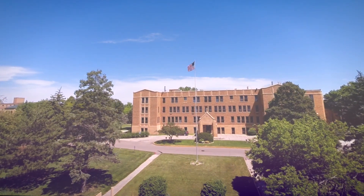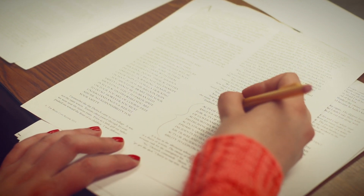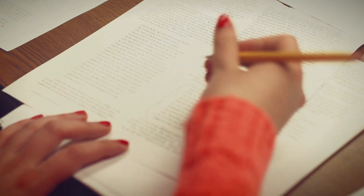Hi, and welcome to Briarcliff University. Academics are the cornerstone of your college experience. And, with over 30 areas of study, you'll find the degree you seek at BCU.